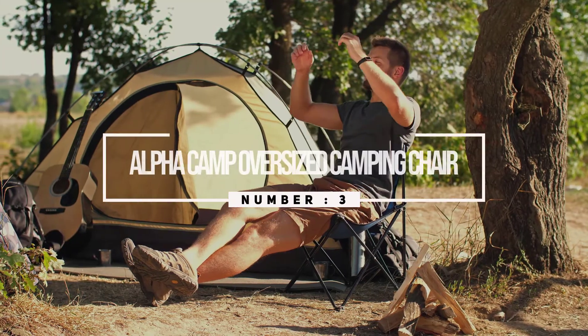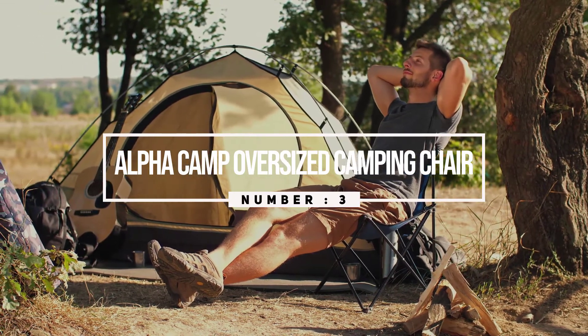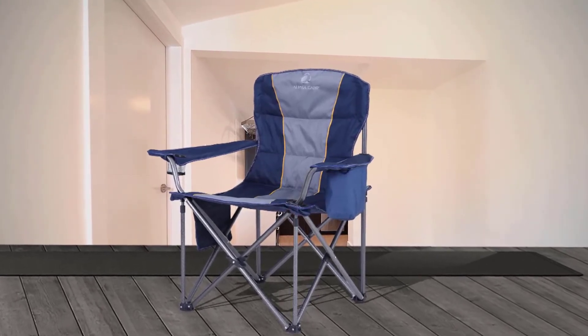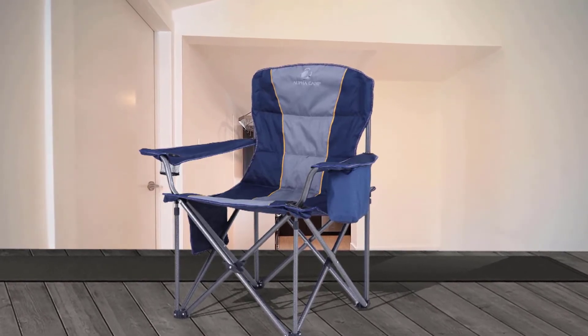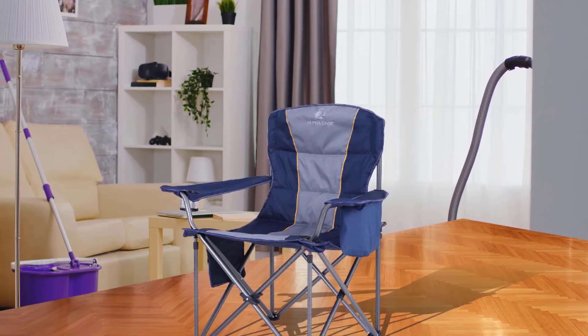Number three: the Alpha Camp Oversized Camping Chair. If you have a large physique or just want a little more room when you sit, the comfortable and generous seat will support you and the heavy-duty steel frame will give awesome backup. The seat is 600 by 300D padded Oxford fabric, giving you comfort while holding up to rips and tears from items such as keys and knives in your back pocket.